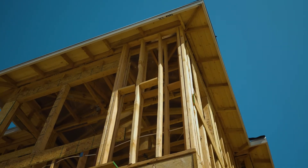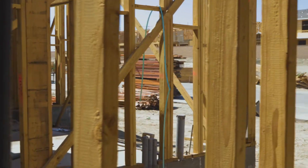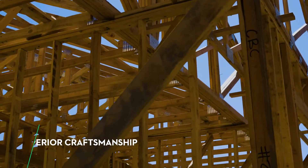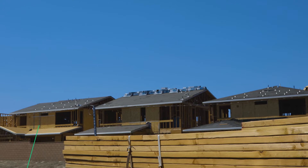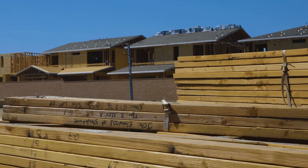Lancee Homes takes pride in superior craftsmanship. We take our commitment to quality seriously every step of the way in each and every home. We'd like to share what to expect while your new home is under construction.